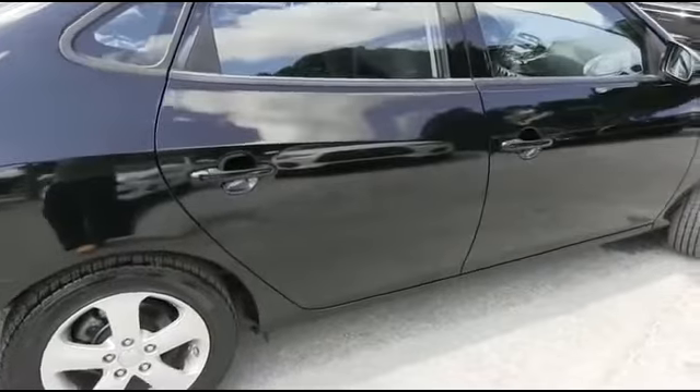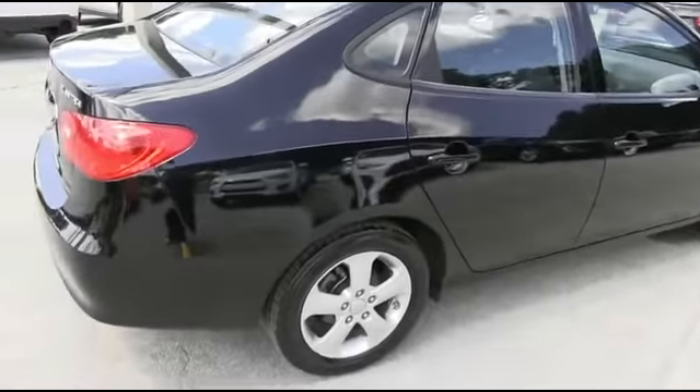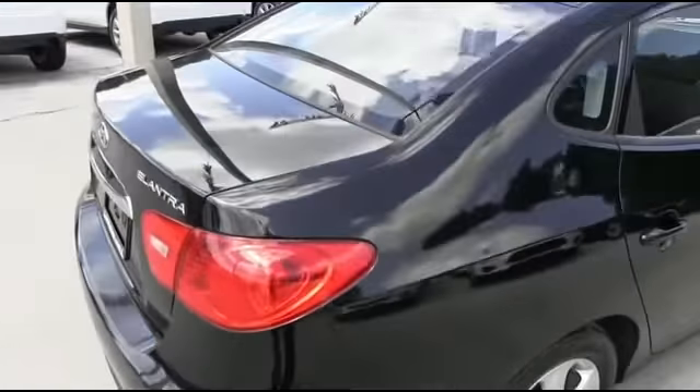Super clean Carfax local trade-in. It's a Florida car, Carfax one owner. Somebody ring the bell! CD and P36 speaker system, cruise, super cold AC, tilt, keyless entry.